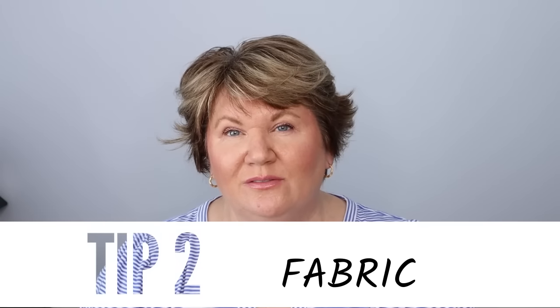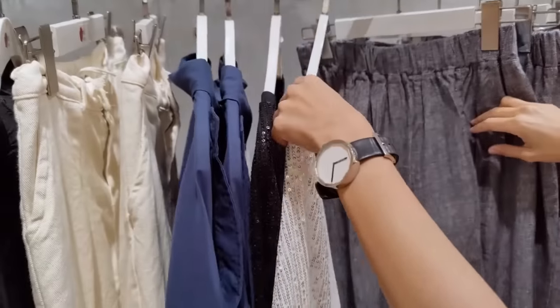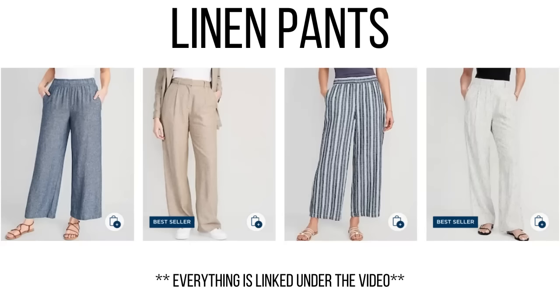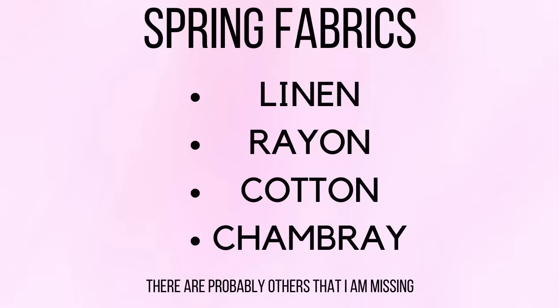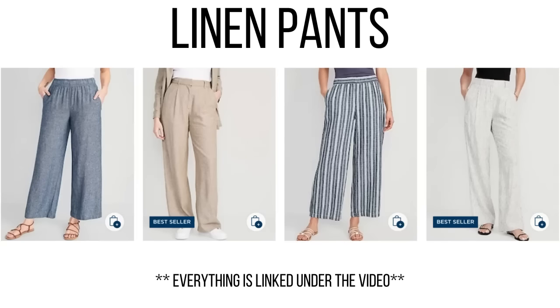Now the next thing we want to talk about is fabric. We want soft, flowy fabrics that drape over our body and fall beautifully over our curves. We don't want anything too tight, too clingy, or too baggy — we want something that fits us just right. Great spring and summer fabrics include linen and rayon. I have a pair of linen pants from Old Navy that are really flattering.